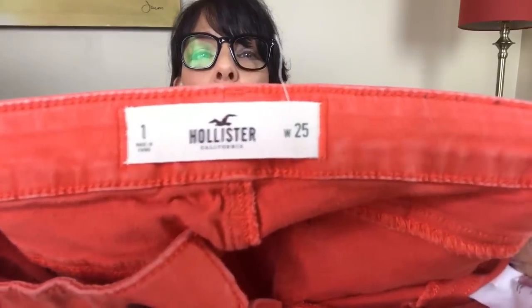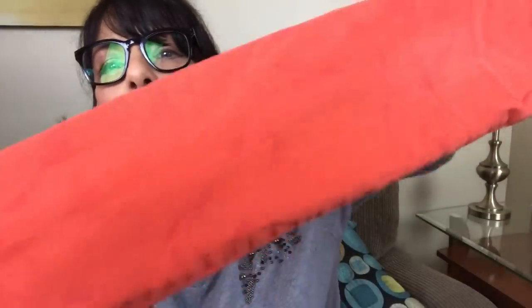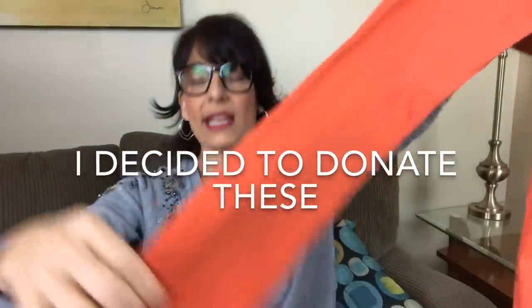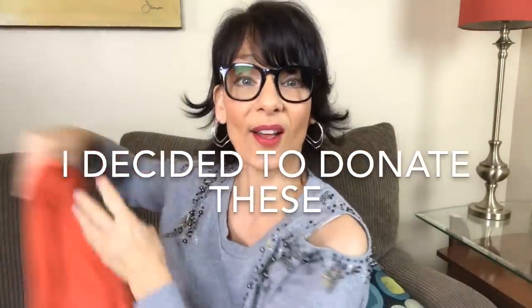Next is a pair of Hollister orange denim. The fabric is orange, but it also has some red mixed in — not really tie-dye, but some red mixed with that. They're skinnies, and I am going to see if I can sell these.